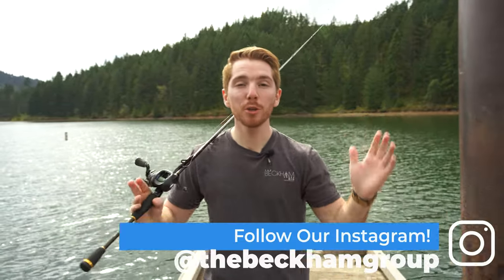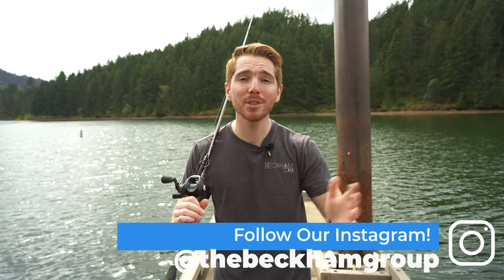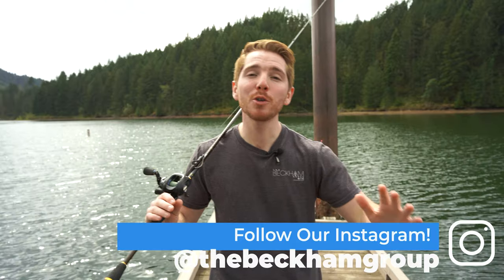Hey guys, Anthony Beckham here today to give you a tour of Cooper Creek Reservoir here in Sutherland, Oregon. A great place to bring your boat, bring your kayak, do some fishing, picnicking, hiking — a ton of stuff to do here. So we are going to hop right into it.